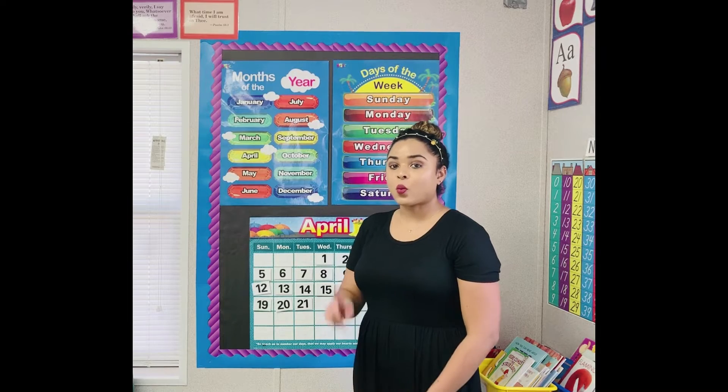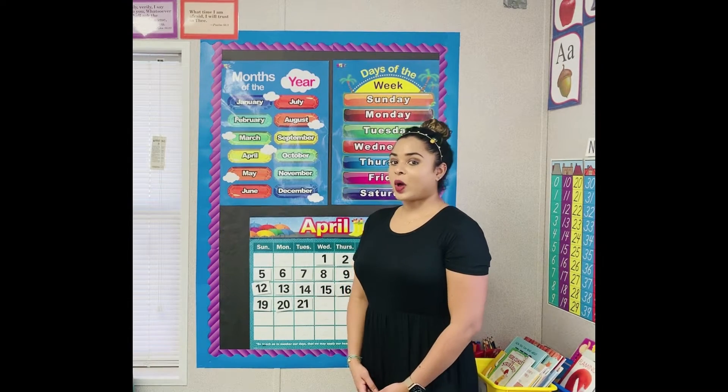Good morning boys and girls. How many months do we have in one year? Twelve.